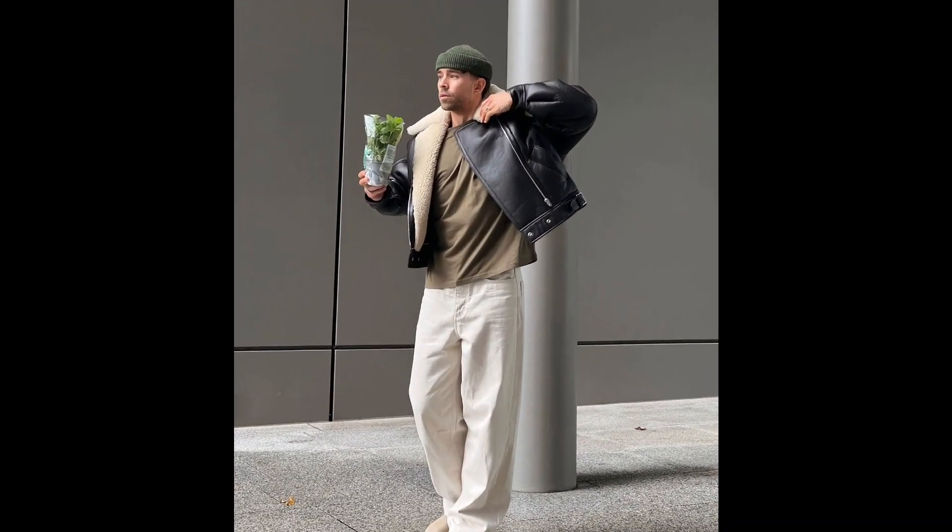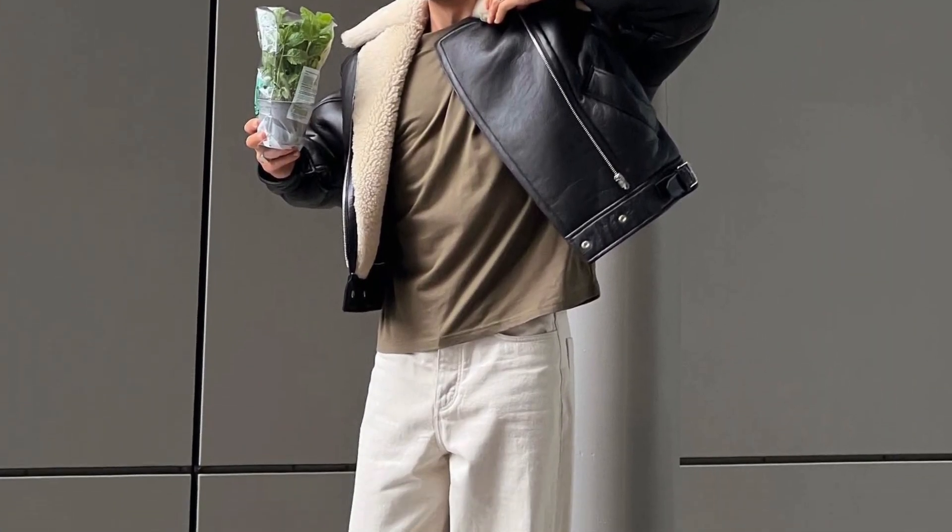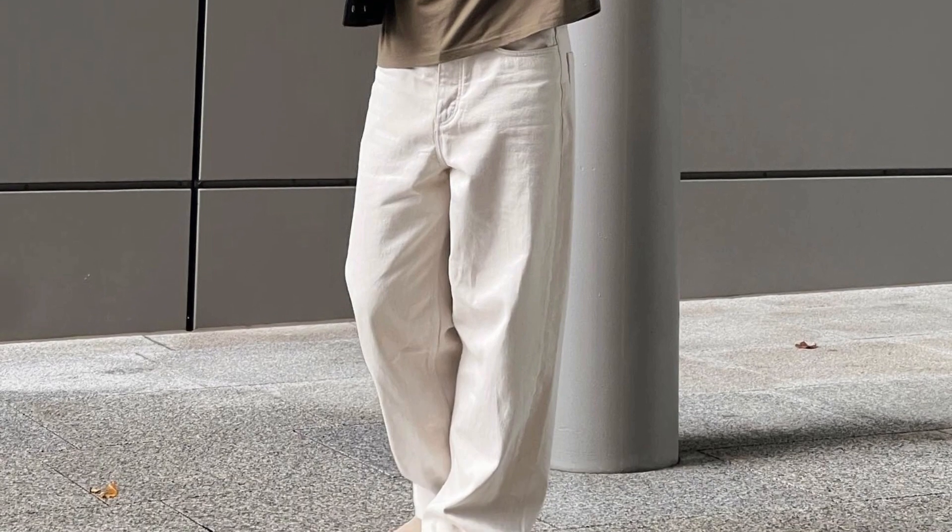For the next outfit, you can try an olive green t-shirt layered with a black shearling jacket with white pants and tan chelsea boots.